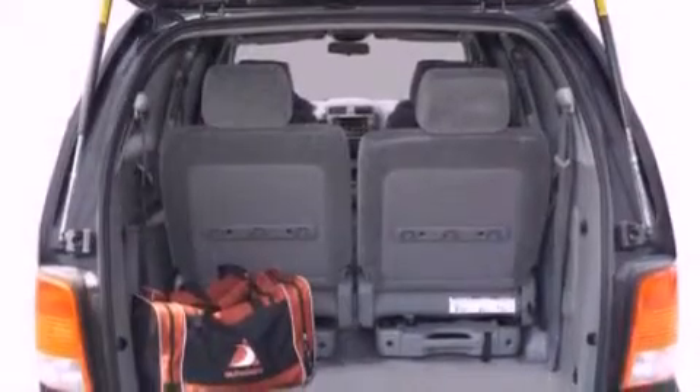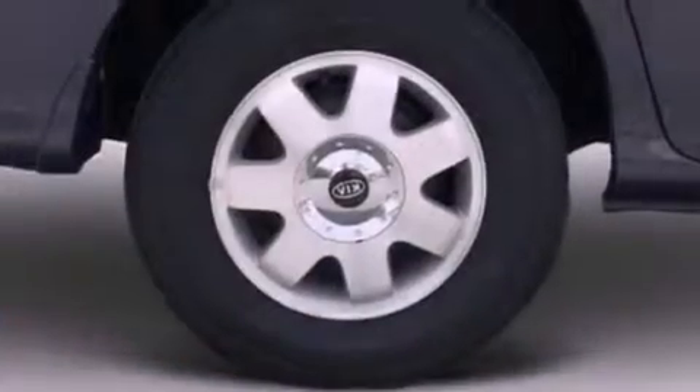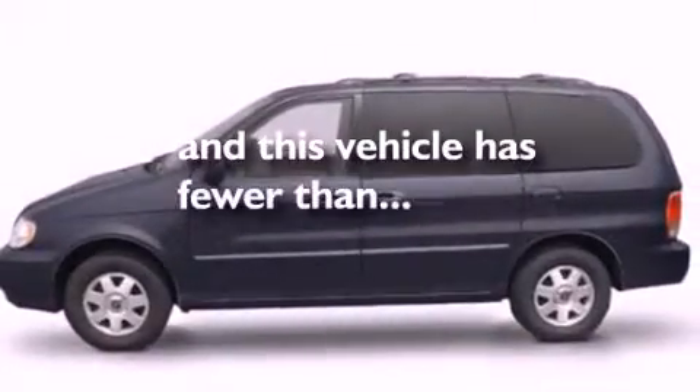All of the following features are included: a multi-link rear suspension, air conditioning, a 6-speaker audio system, cargo tie-downs, a passenger side airbag, door reinforcement beams, a first aid kit, and this vehicle has less than 58,000 miles.